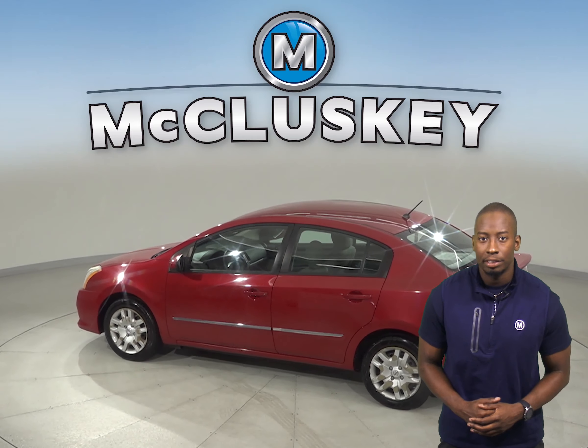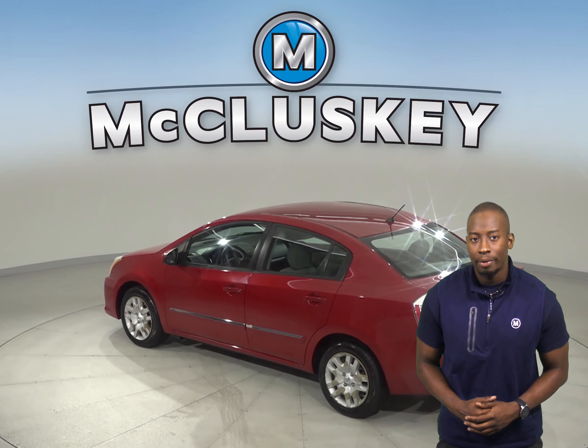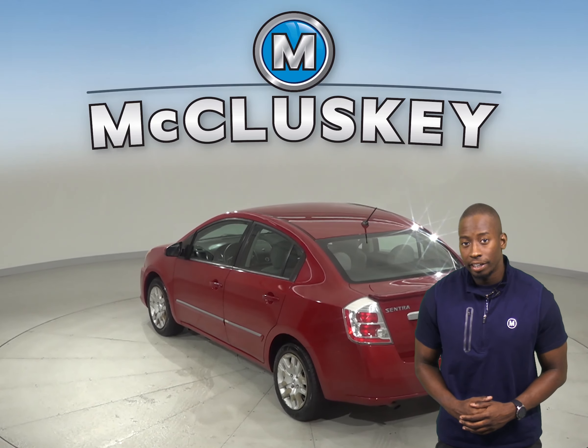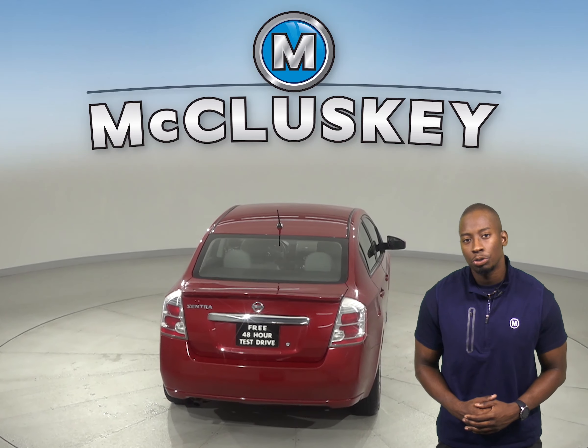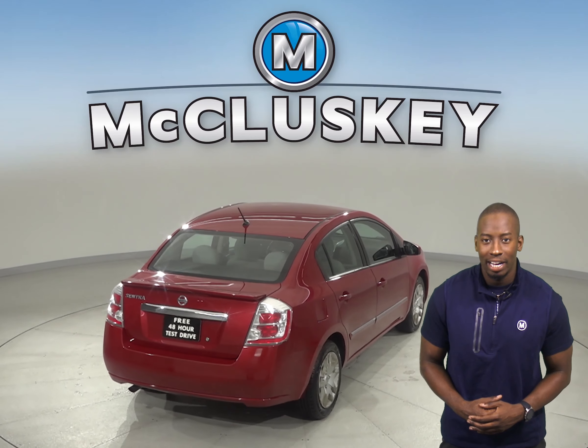There is a 6-speaker sound system, AM-FM radio, and a CD player. For safety, you'll have ABS brakes, traction control, and speed sensing steering. There are also dual front and side impact airbags.